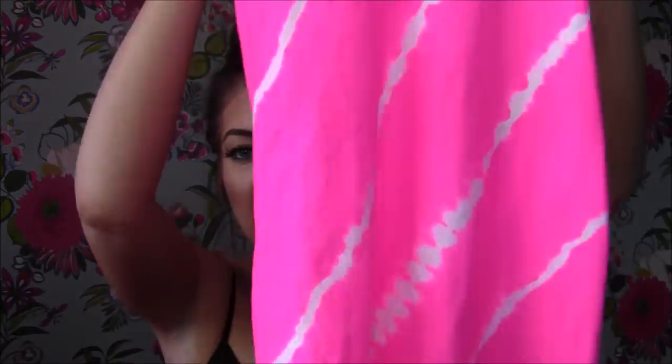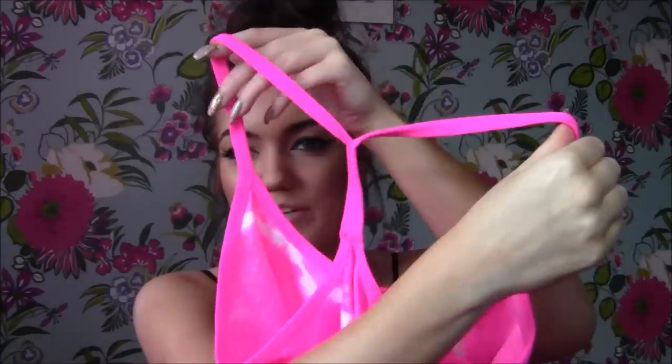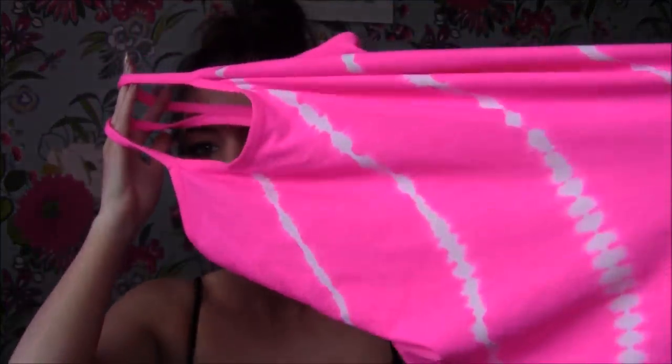I recently joined the gym because I'm unfit and I want a nice bikini body for holiday later in the year. So I needed some gym clothes. The first thing I got was this top from Primark — I probably wouldn't have got it, but it was a pound. The back joins together in a racer back with a tie-dye effect and it says 'Work Out' on the back. For a pound it's an absolute bargain — it's that stretchy, moisture-wicking gym material.